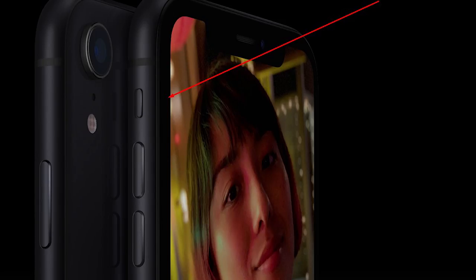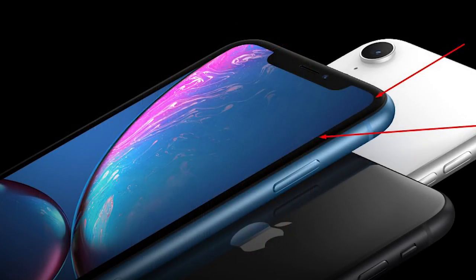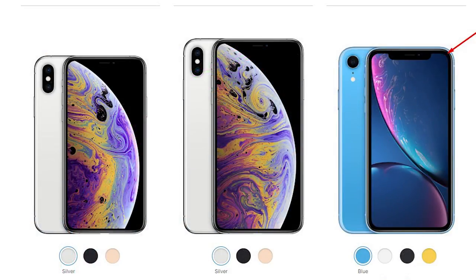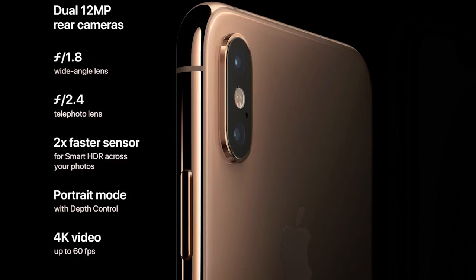The second compromise is the bezels on the sides — there's a very noticeable thick border. In Apple's iPhone XS and XS Max, and even in premium Android phones, you don't get these visible bezels. But in the XR, you can clearly see the bezels on the sides.